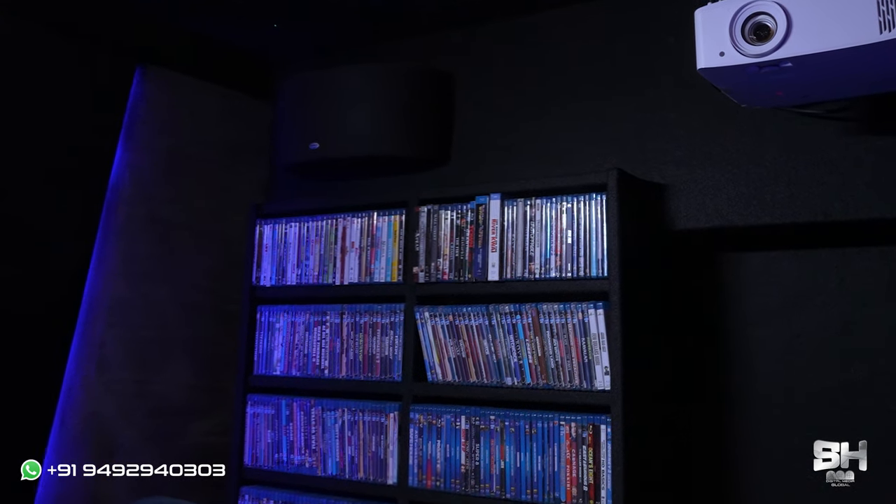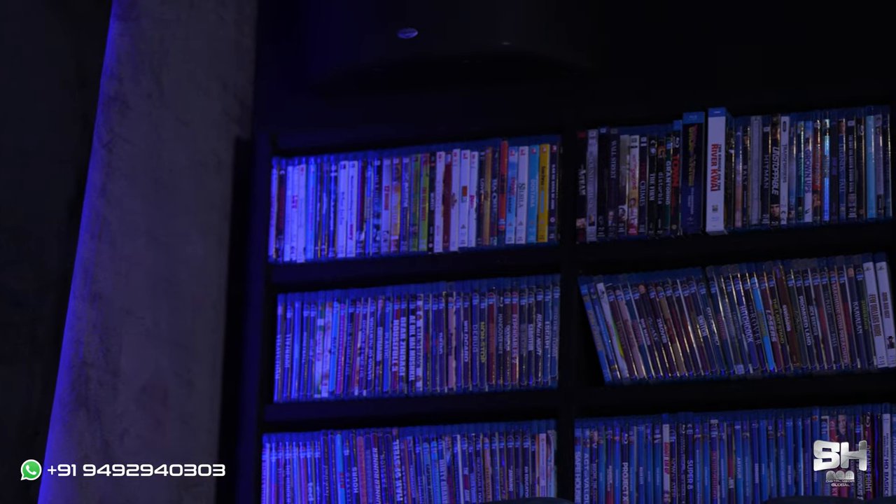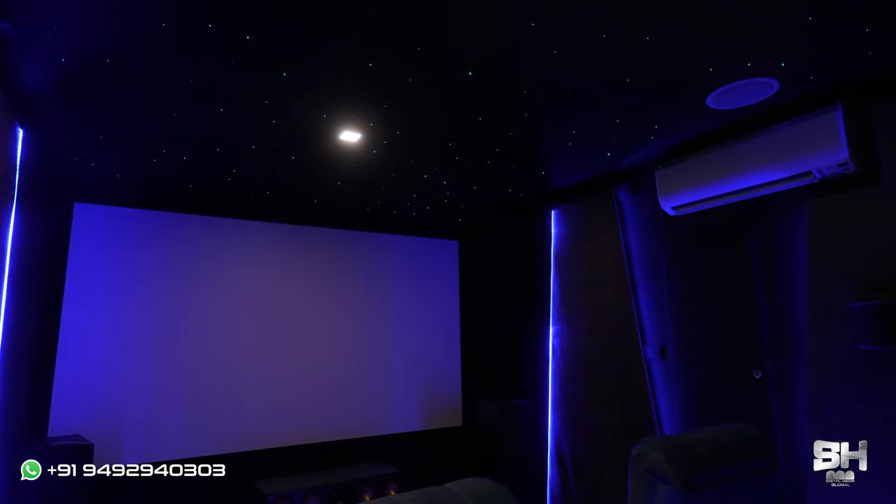One more eye-catching thing about this theater — and again, Deepu sir is a movie fanatic and an absolute lover of movies — so the SS Digital Media team has given a bookshelf at the end of this theater, which makes it look very attractive. It has the latest collection, oldest collection, every bit of movie collection, and this is one thing that makes this theater truly outstanding.